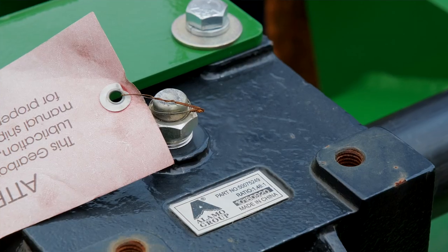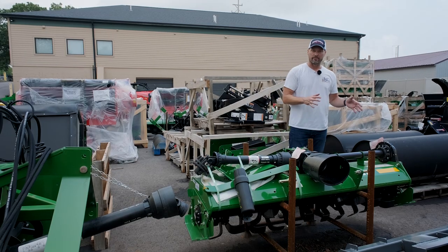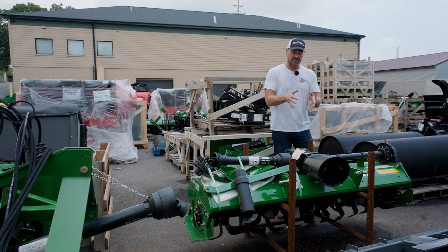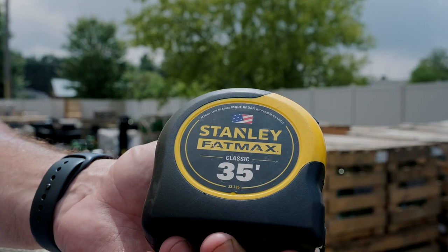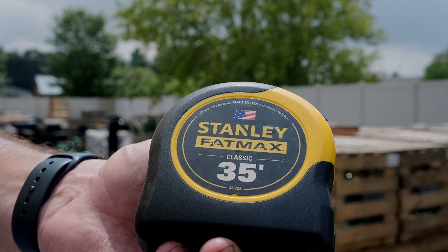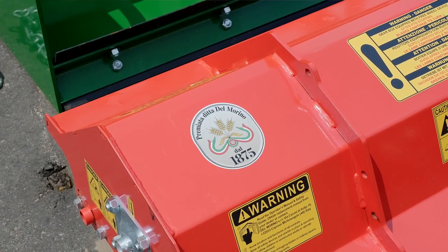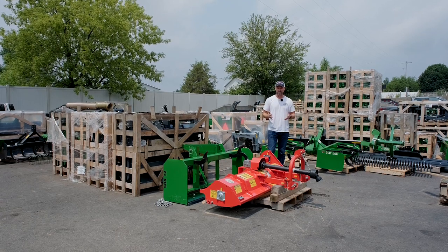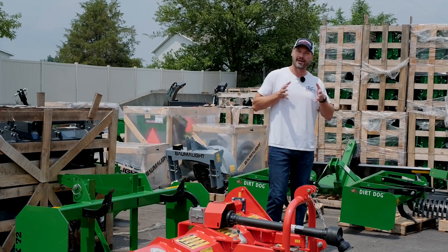Take the gearbox on the Rhino tiller, for example — that's a pretty significant imported part, but most of the product's materials and labor are here in the US. Even something small like a tape measure can be 'Made in the USA with global materials,' so it's kind of pervasive throughout every industry. Just because something like a top mower comes out of Italy doesn't mean it's not a good value, high quality, or feature rich — it's really more about what economy you want to support.